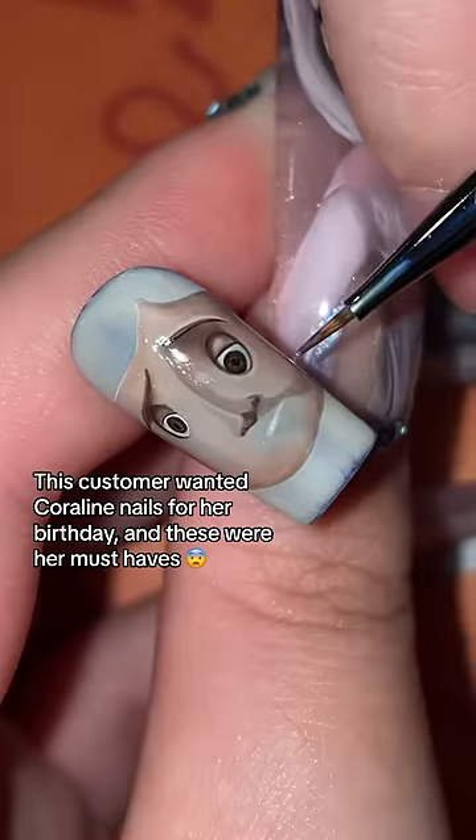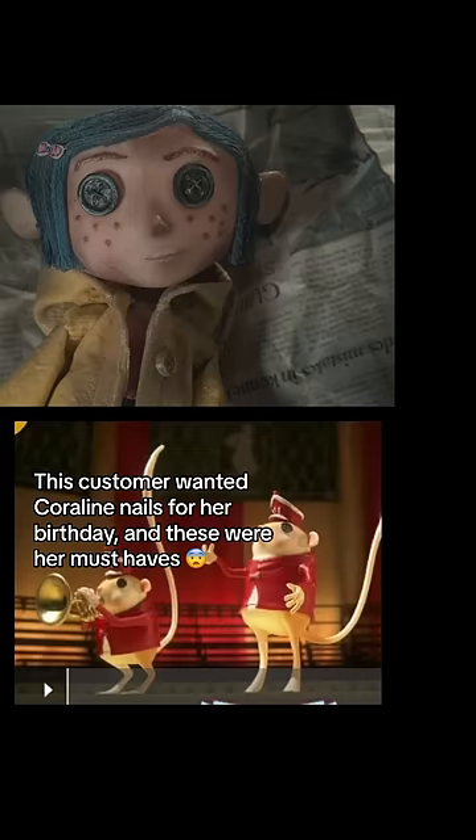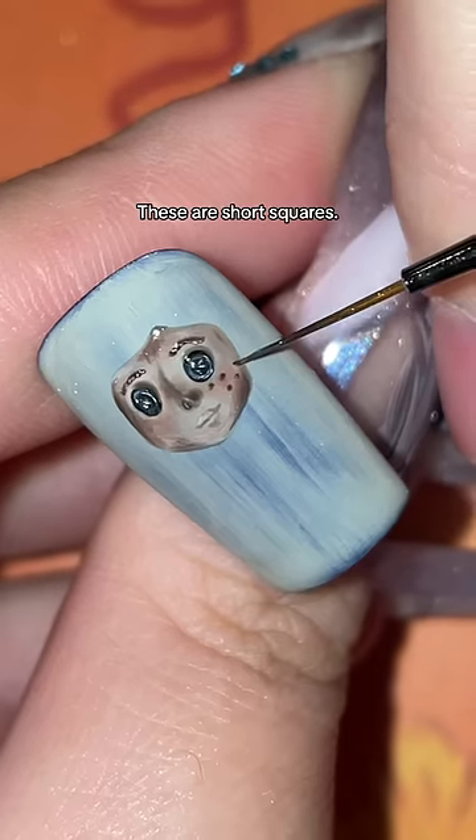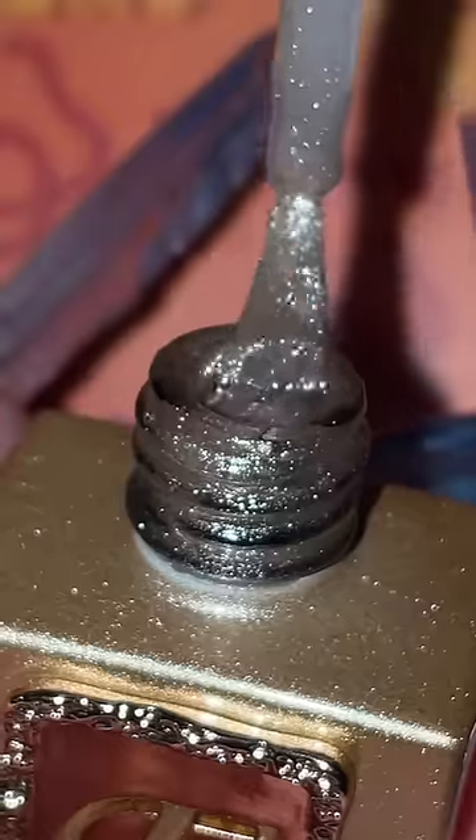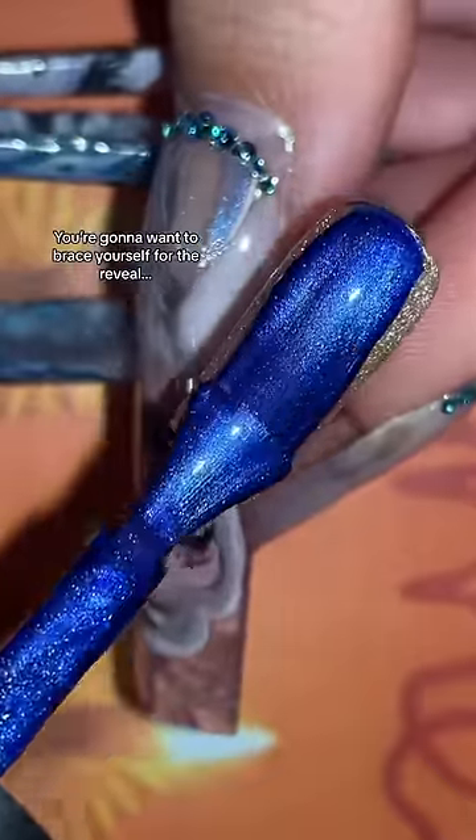Let me back it up a little, because when I first saw what this customer said she absolutely wanted on this set, I was admittedly really stuck. I have this compulsion to make an entire set of nails make sense as a story.